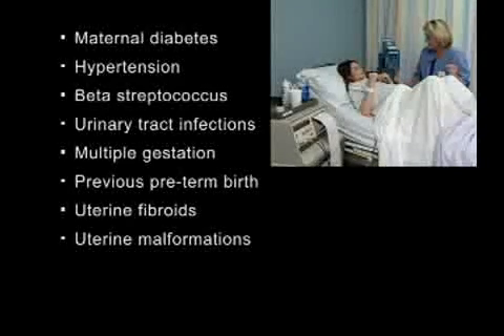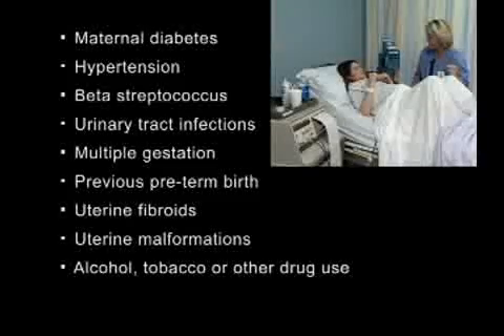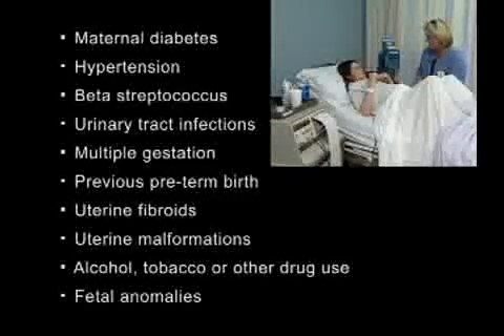Additional risk factors include uterine malformations, alcohol, tobacco or other drug use, and fetal anomalies.